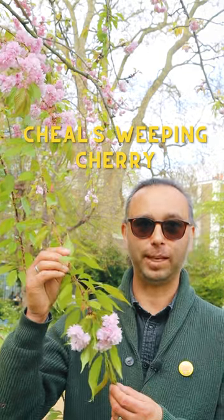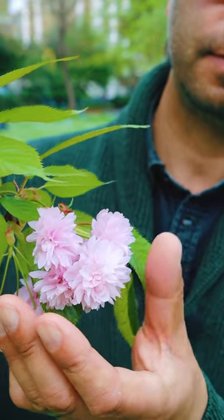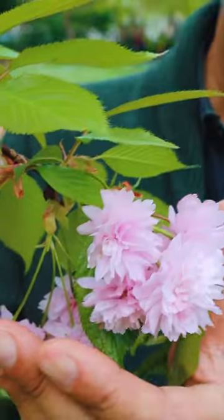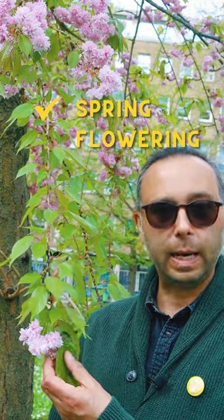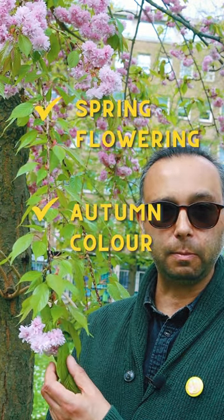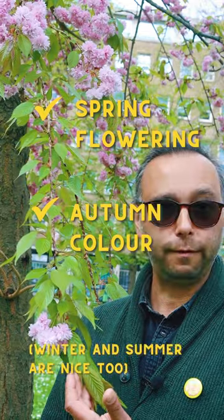This is one of my absolute favourite cherry trees — the Cheels Weeping Cherry. They have fully double pink blossoms, which are just gorgeous like pink pom-poms. The Cheels Cherry flowers from April to May, but in the autumn puts on a fabulous display of orangey yellow foliage.